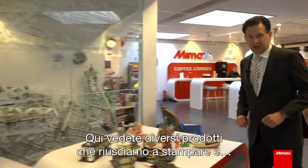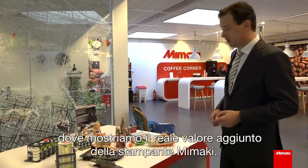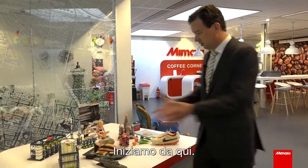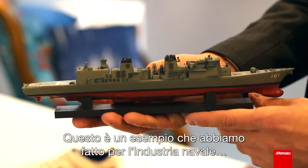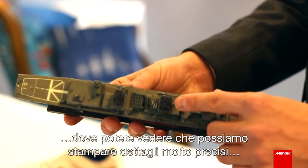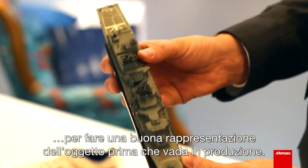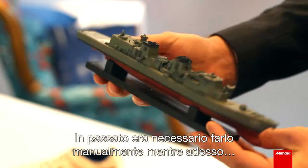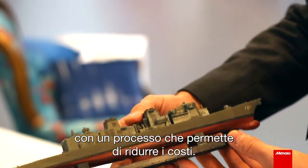Here you see a handful of products which we are able to print and where we really show the added benefit of Mimaki printers. This is an example we have made for the shipping industry, where you can see that we can print very high detail to make a good representation of the object before it goes into production. In the past you needed to do this by manual labor, but now we can print an object in only a few hours, which is a significant cost saving.